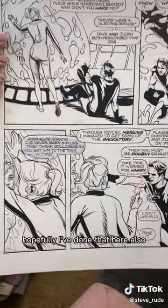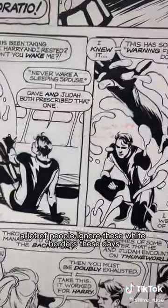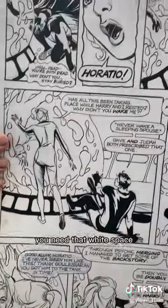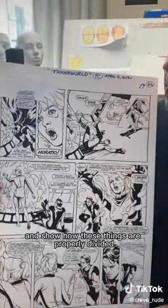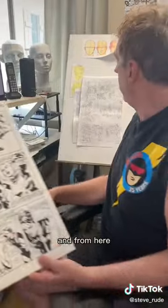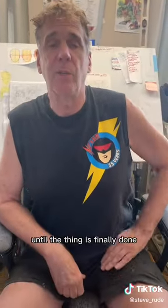Hopefully I've done that here. Also, these borders are important. A lot of people ignore these white borders these days, to their own detriment. You need that white space just to break up things and show how these things are properly divided — even that little bit of white space in there. And from here, we just keep on working and working until the thing is finally done.